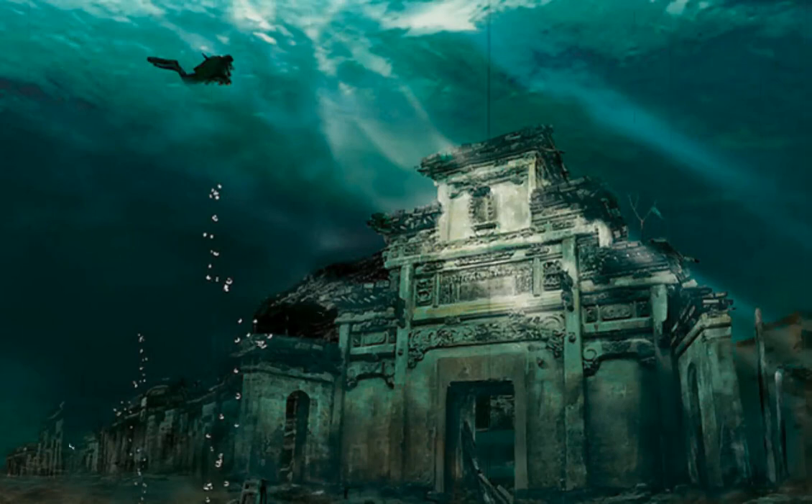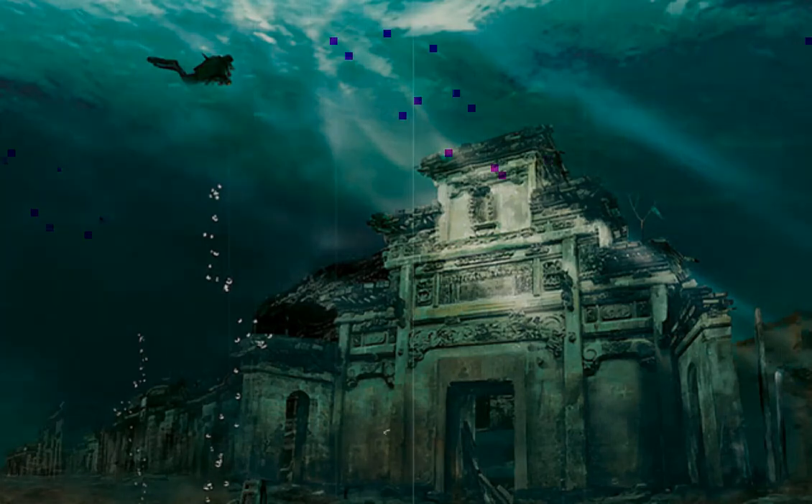Underwater City in Shicheng, China. This incredible underwater city, trapped in time, is 1,341 years old. Shicheng, or Lion City, is located in the Zhejiang Province in eastern China. It was submerged in 1959 during the construction of the Xin'an River Hydropower Station. The water protects the city from wind and rain erosion, so it has remained sealed underwater in relatively good condition.